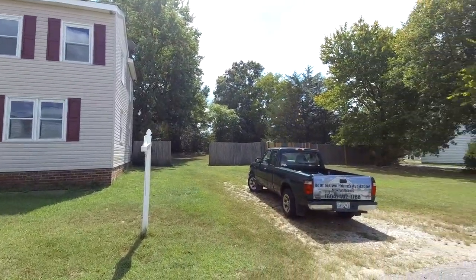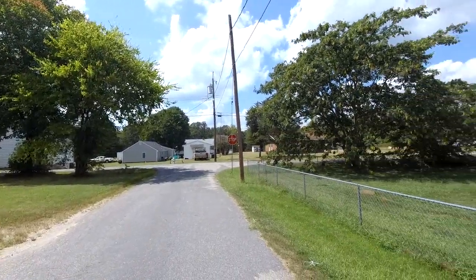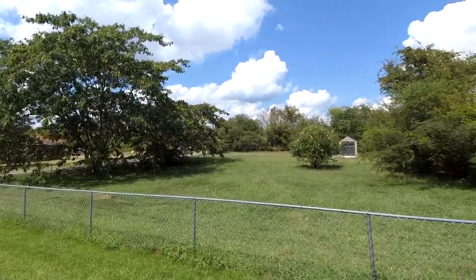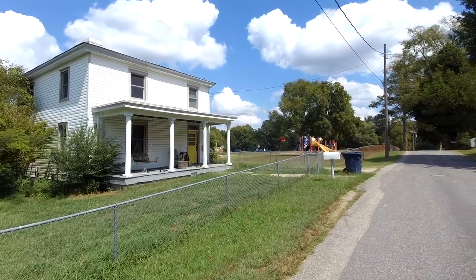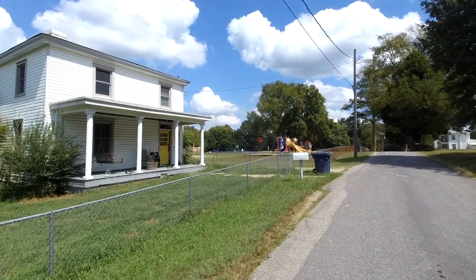Today we're going to take a look at a four bedroom, two bath home. This home is coming in at about 2800 square feet, located here in an older community. We do have a school playground that is right there in the middle of the frame.